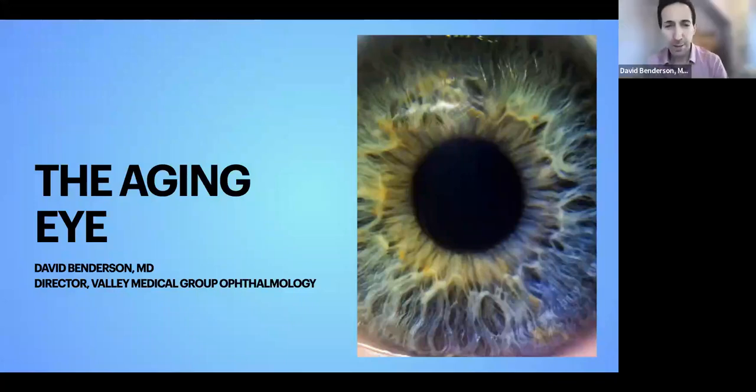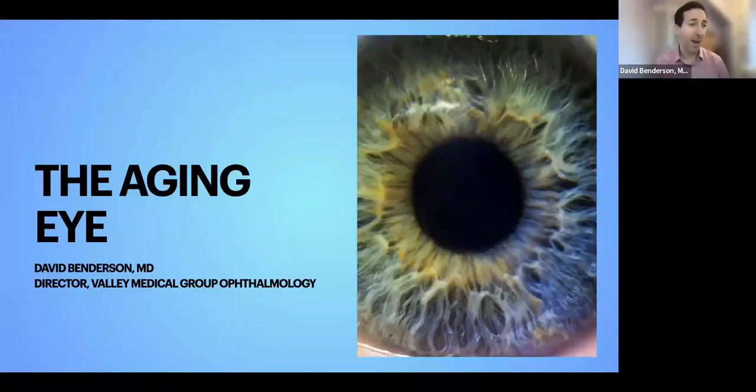Thank you so much, Sue. And thank you everybody who's joining us. As Sue mentioned, today we're going to be talking about the aging eye. I'm going to be reviewing some very common things that happen to our eyes as we get older — some very common diseases and processes, some of which you've probably heard of, some which you may not have.